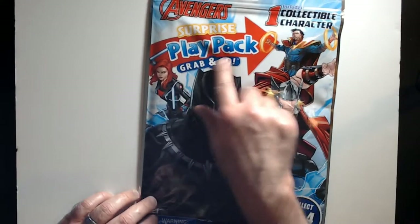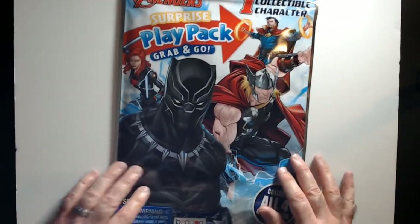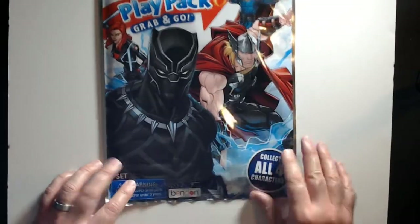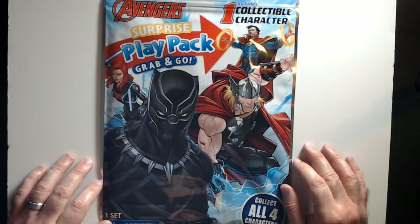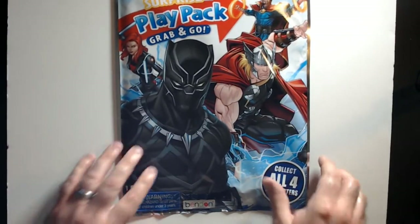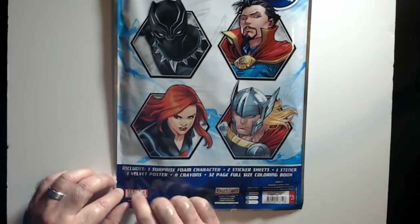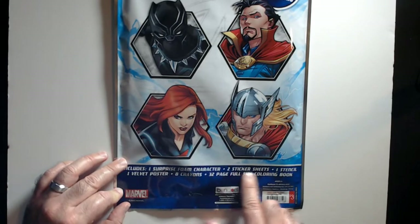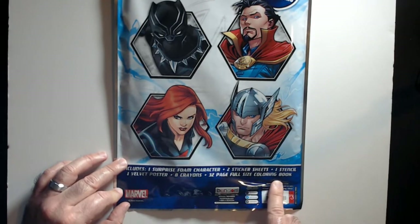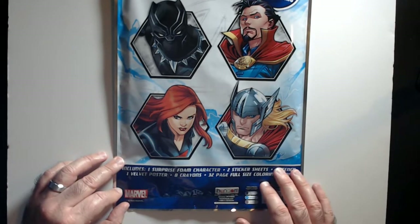Welcome back to RRR. We have the Avengers Surprise Play Pack grab and go — you find these at Target. You get one collectible character, which is just kind of a stand-up. It says foam character, which is not really foam to me. There are four, and they are random inserts. It looks like you can get Black Panther, Dr. Strange, Black Widow, and Thor. So you get one of these, a velvet poster, some crayons, a 32-page coloring book, and a stencil.